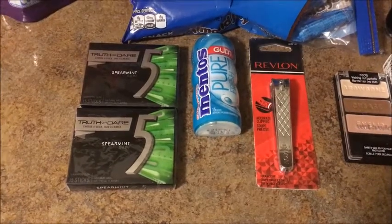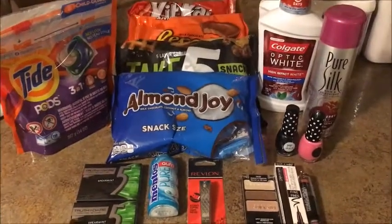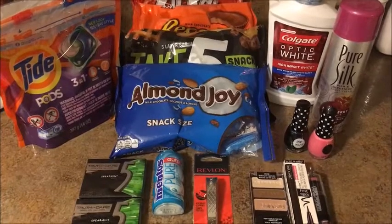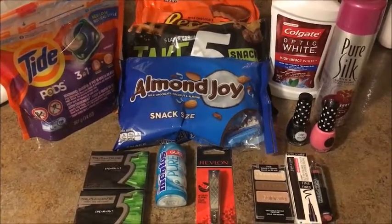That's everything I got! If you guys have any questions or want to share what you got, let me know in the comments. Don't forget to like this video and subscribe, and I'll see you guys next time.